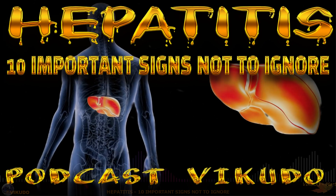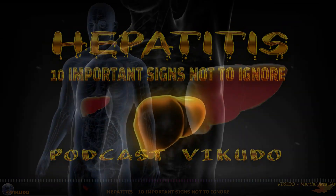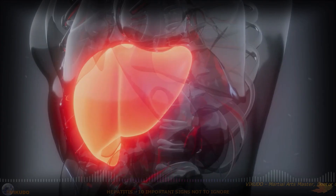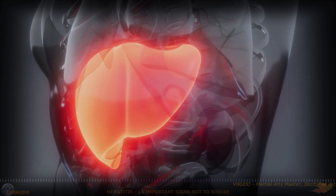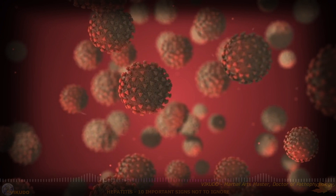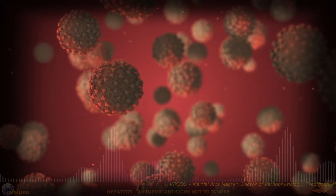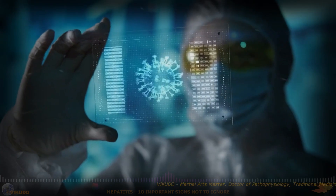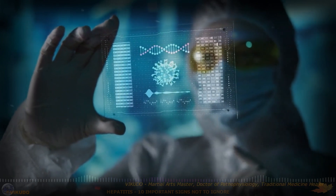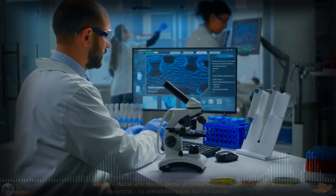Hepatitis: 10 Important Signs That Cannot Be Ignored. Hepatitis is a medical term that describes inflammation of the liver. It can be caused by many different factors, such as viral infections, alcohol abuse, and autoimmune diseases. Early identification of signs and symptoms of hepatitis is important for timely diagnosis and effective treatment. If you see any of the signs below, see a doctor urgently.